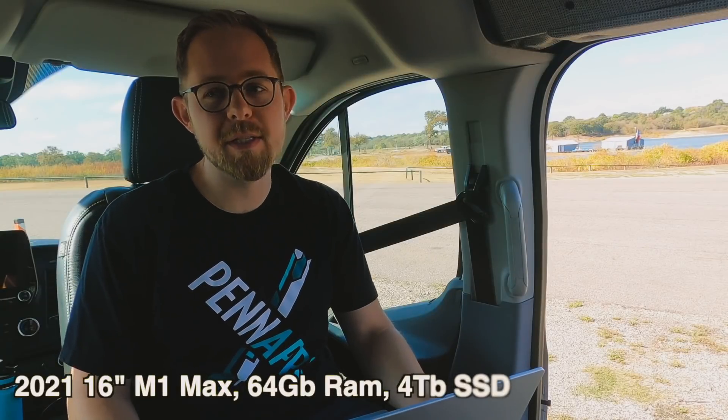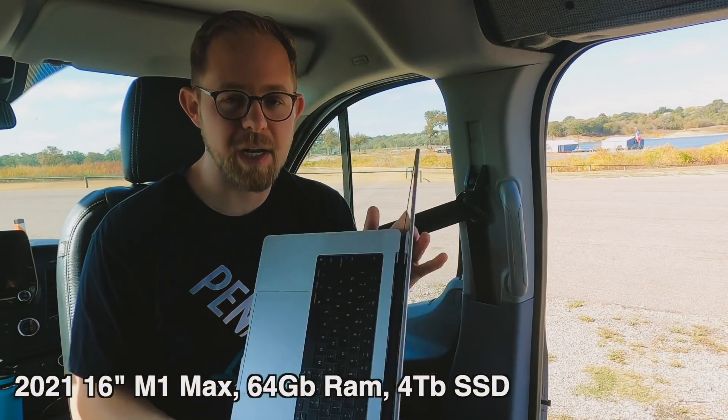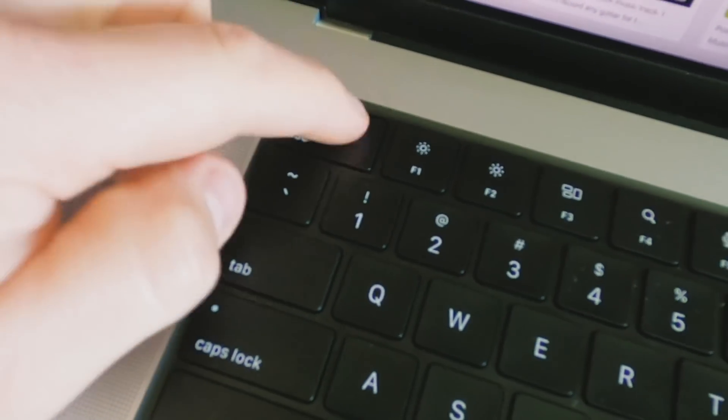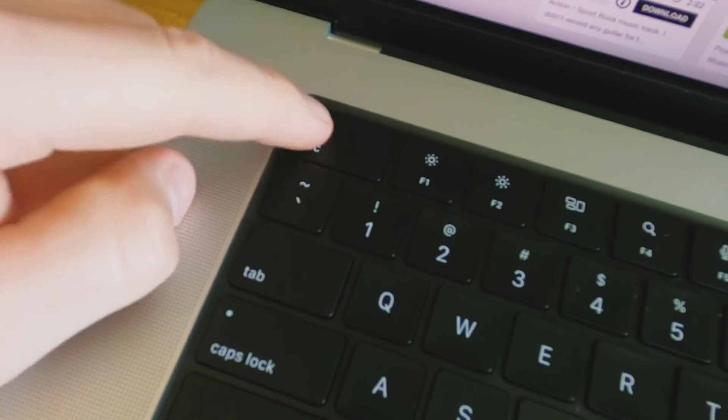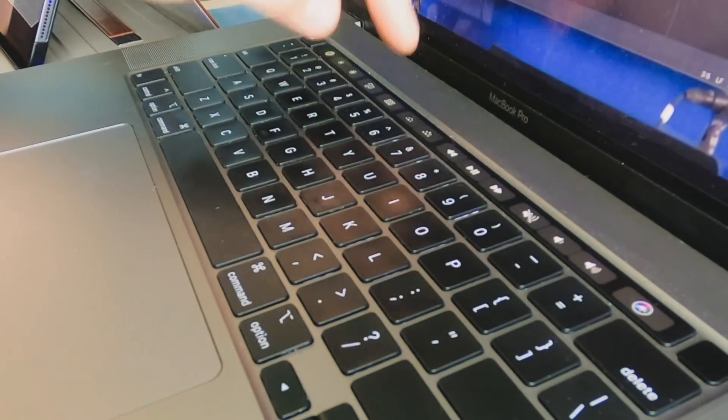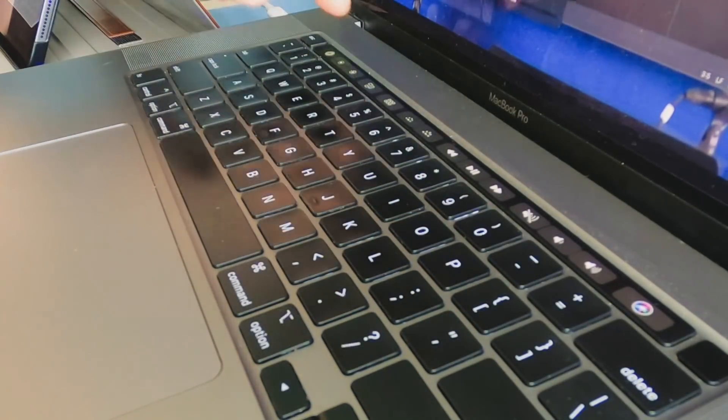The first thing I noticed about the new MacBooks is the lack of the touch bar. I absolutely love the size of the new escape key because I use it so much with Vim. But other than that, the touch bar just didn't provide a whole lot of value for me. There were a lot of really neat integrations, but I just don't look at my keyboard.